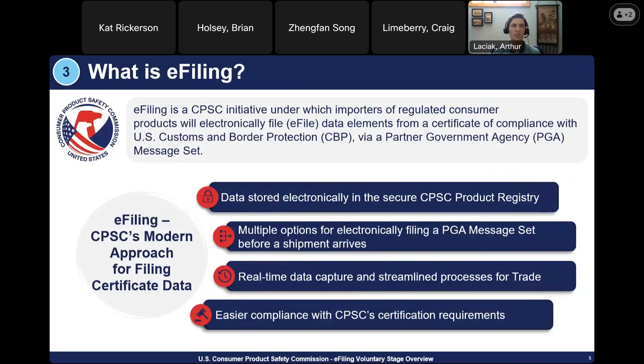E-filing is a CPSC initiative under which importers of regulated consumer products will electronically file data elements from a certificate of compliance with U.S. Customs and Border Protection via a partner government agency message set. E-filing is only changing how importers manage product certificate data, not which products require a certificate — that has been a requirement since 2008. A consumer product subject to a CPSC rule, ban, standard, or regulation will continue to require a certificate of compliance, which will be e-filed at the time of entry. E-filing alone is not increasing the number of products that require testing and certification.